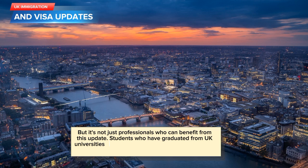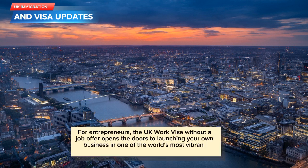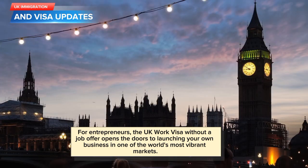But it's not just professionals who can benefit from this update. Students who have graduated from UK universities will have the opportunity to remain in the country to pursue their career ambitions. This change allows graduates to fully immerse themselves in the UK job market, gaining valuable experience and contributing to the local economy. For entrepreneurs, the UK work visa without a job offer opens the doors to launching your own business in one of the world's most vibrant markets.